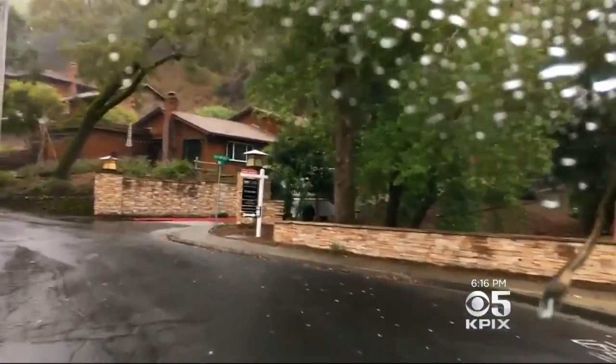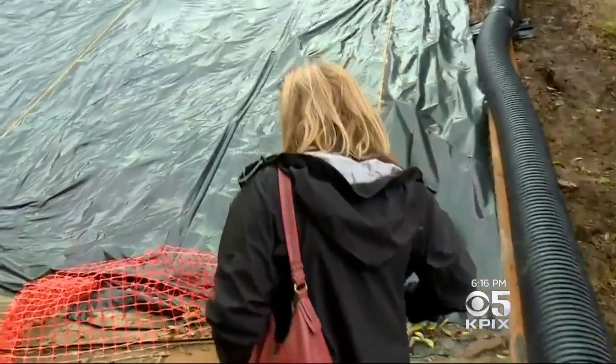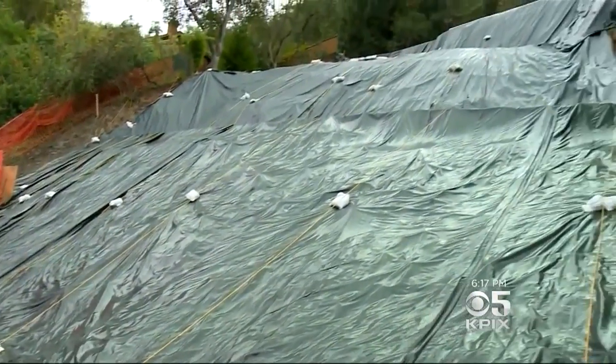When a light rain starts to fall on the Bret Hart neighborhood overlooking San Rafael, you can't blame Stacey Clark for getting a bit nervous. Not when her backyard looks like this.